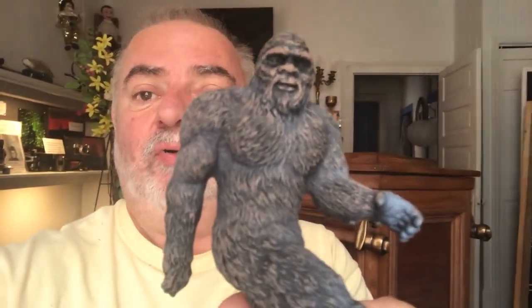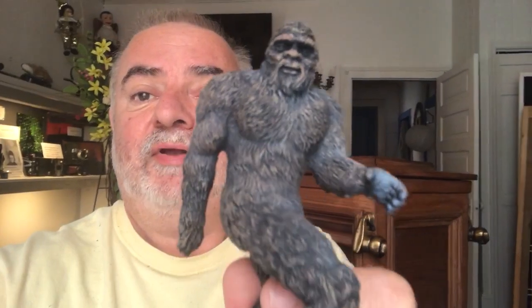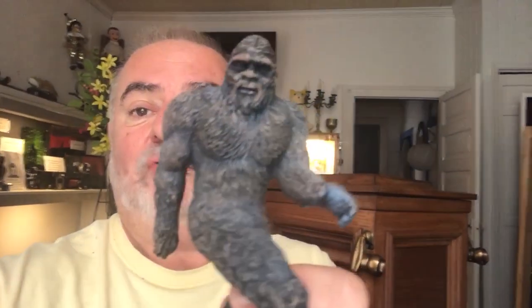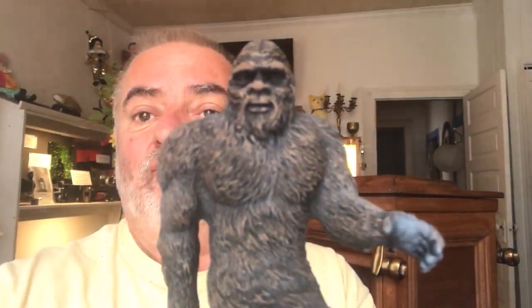These are going to be limited. We only got 30 of them in. They're going for $15 each. If you're interested, let us know. We have them — they literally came in off a FedEx truck today. We're all excited. So if you want one of these, swing on by the museum. Get them while they last.